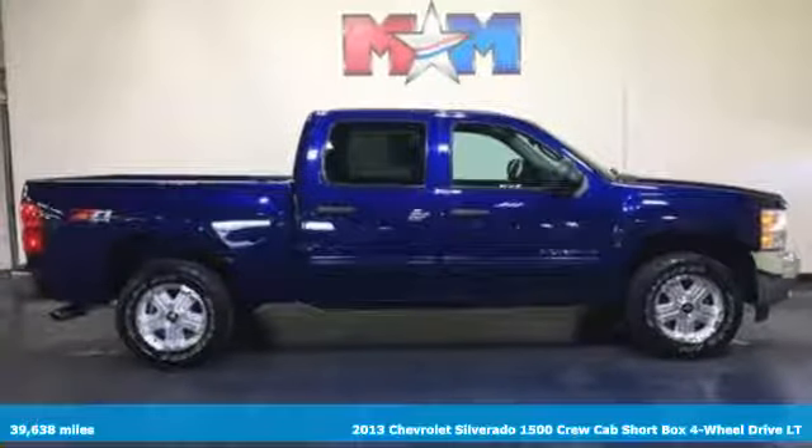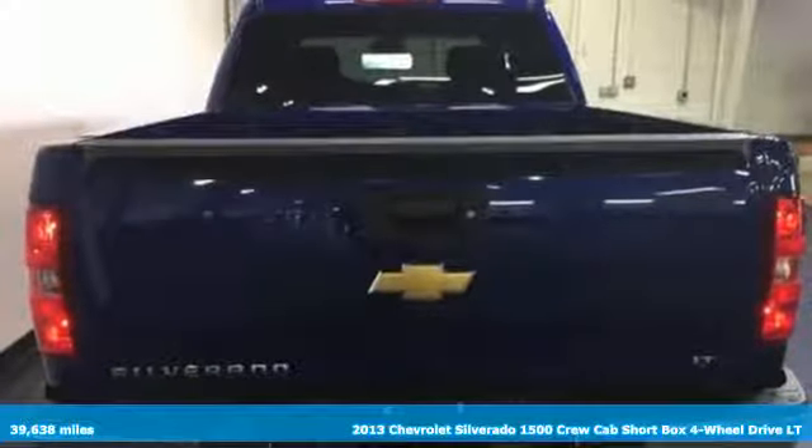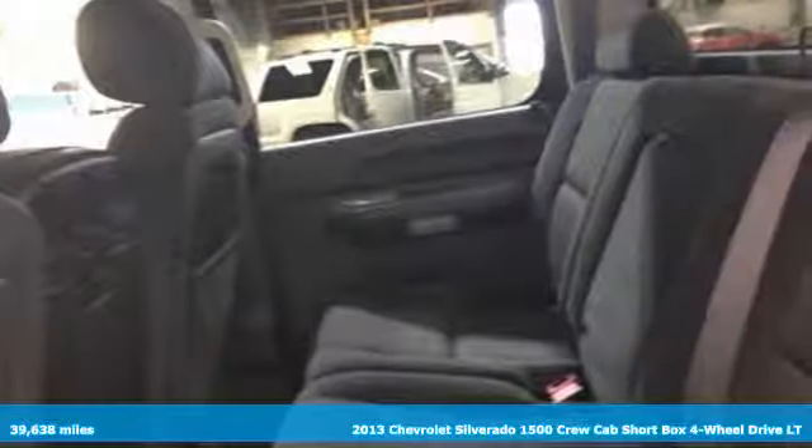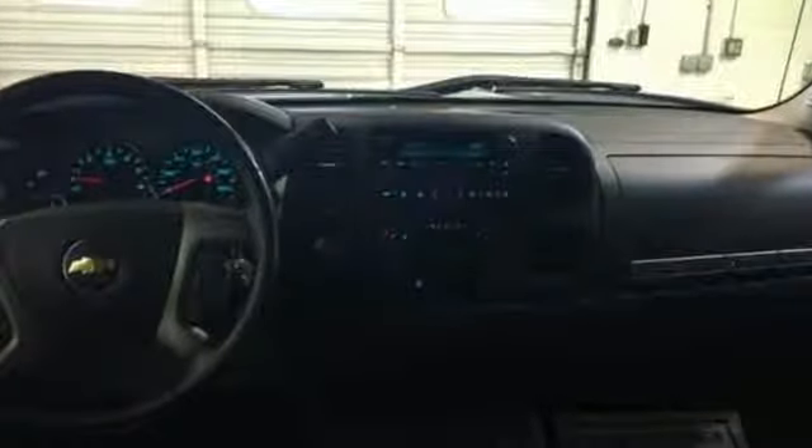Here's a 2013 Chevrolet Silverado 1500. Built to keep up with the rugged demands of your life, the Silverado 1500 is strong, safe and comfortable. It's equipped for all your driving needs and wants.